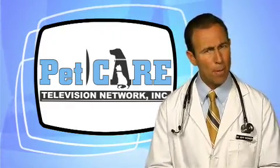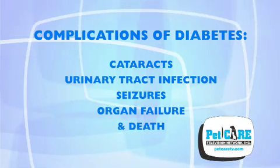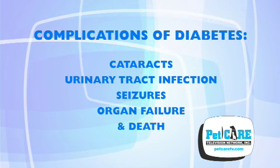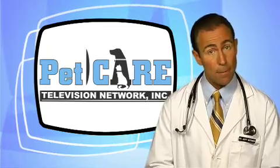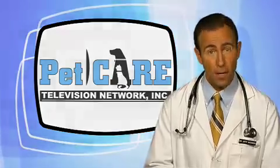What can happen to your pet if you don't address this disease? Potential complications of diabetes are cataracts, urinary tract infections, seizures, organ failure, and even death. Want to learn more about diabetes mellitus? Just ask your veterinarian.